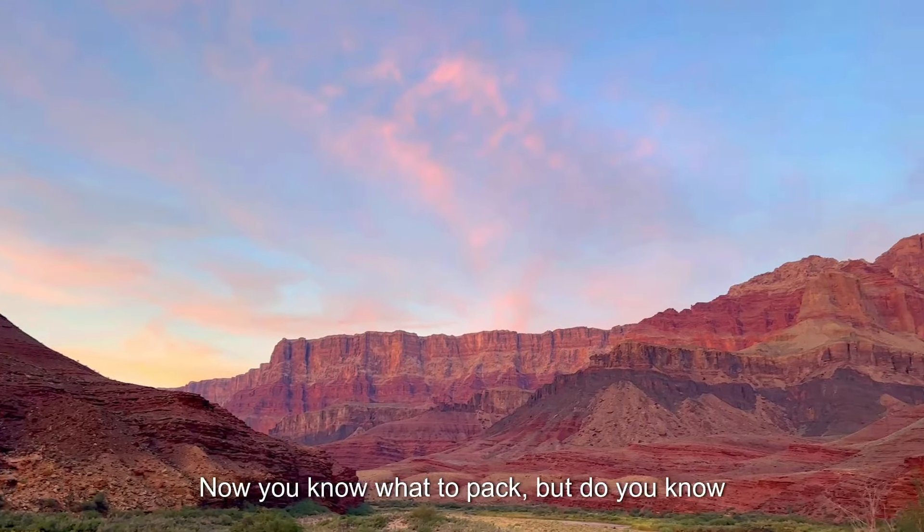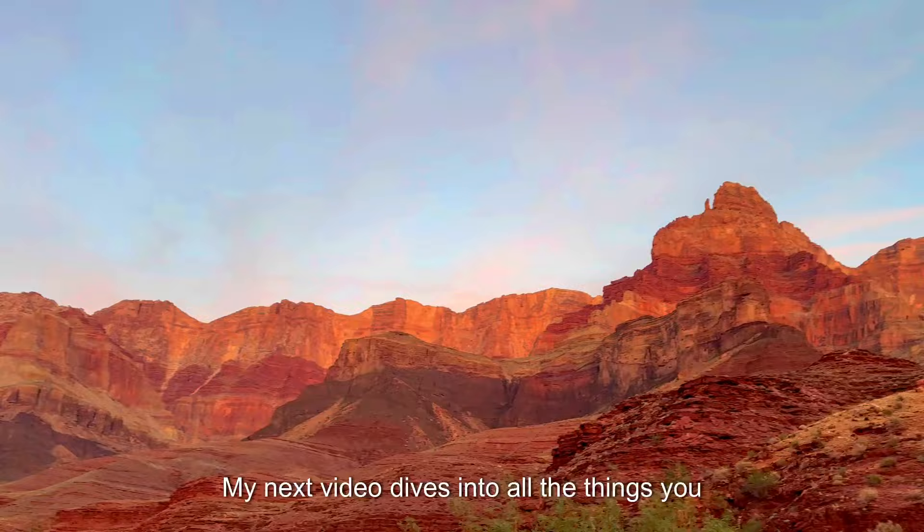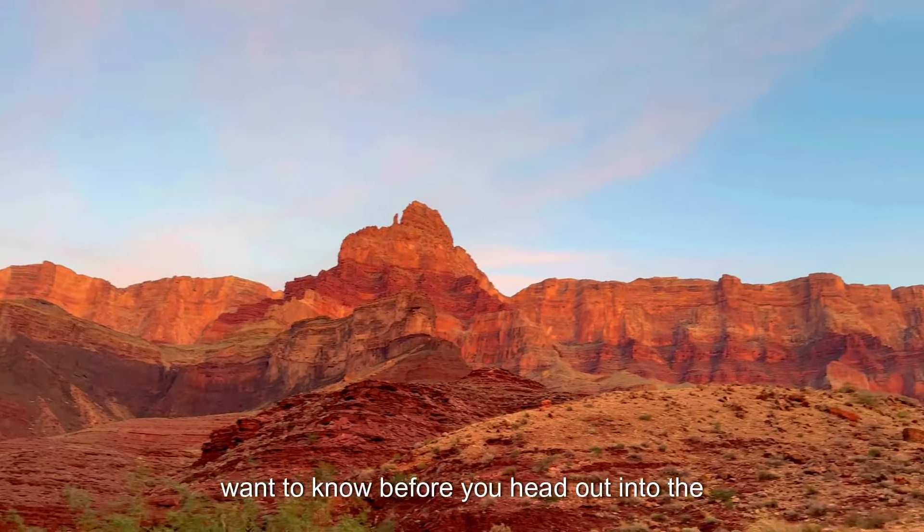Now you know what to pack, but do you know the secrets to successfully backpacking in the Grand Canyon? My next video dives into all the things you want to know before you head out into the big ditch.